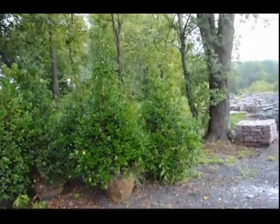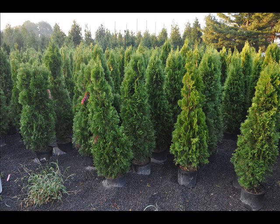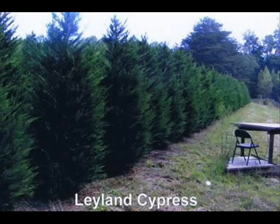The trees we sell are available bare root, balled and burlapped, and potted — and we have thousands that we grow. We also have southwestern white pine, and we are noted for our green giant arborvitaes and Leyland cypresses. We also have hemlocks up to 10 to 12 feet high, along with redwoods.